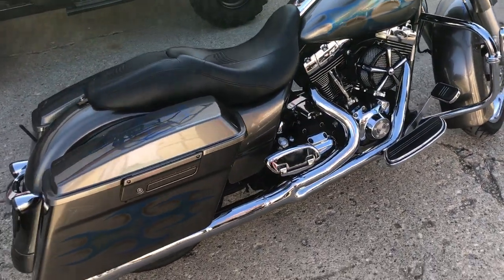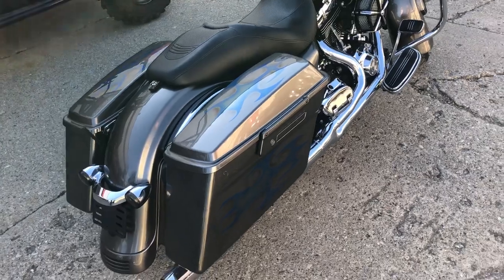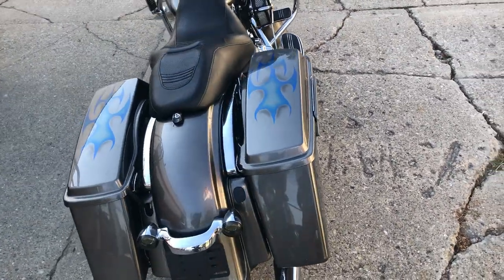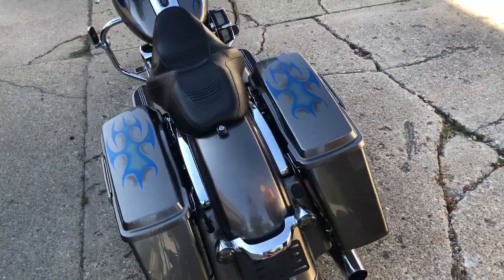You can own it for $10,499. Good-looking bike, custom paint — that's a 2010, good miles. Give us a call, we'll get it done: 810-648-9500.